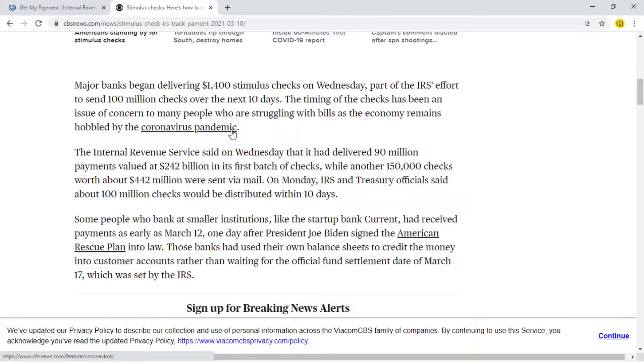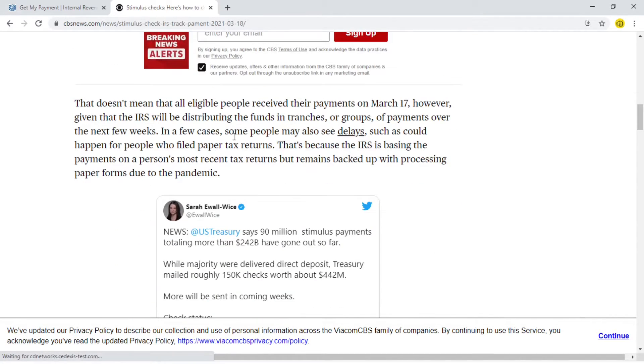Some people have filed their taxes via paper — that is, paper-filed their taxes — and the IRS has still not processed all of those paper forms. Because of this, some people are experiencing delays in receiving their stimulus check, or there could be some other reasons.